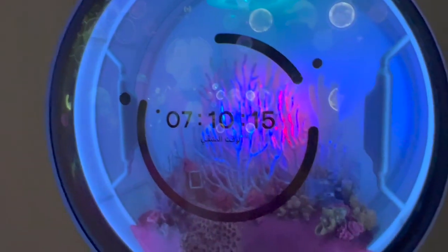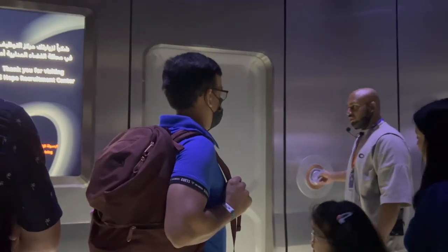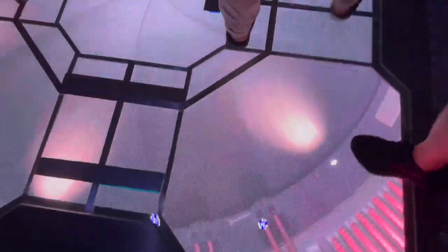The next stop is the Hill Institute where you will learn more about nature. But to get there, we will have to first head back to Earth.